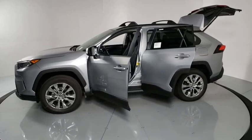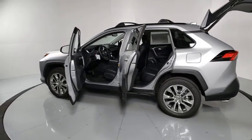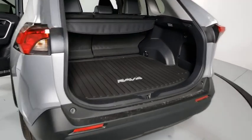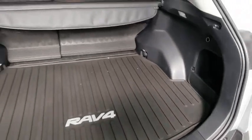Here are some of this vehicle's great options: traction control, power liftgate, dual airbags, alloy wheels, power steering, anti-theft security system, four-wheel disc brakes, AM-FM stereo radio, fog lights, trip computer, power windows, electronic stability control.